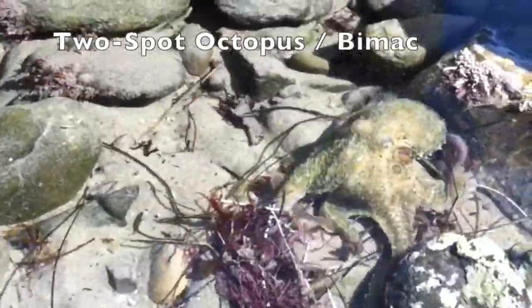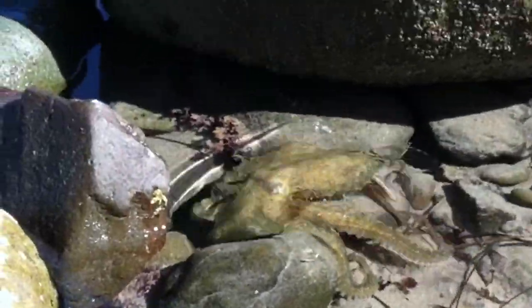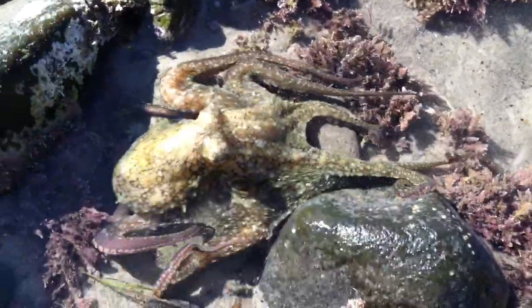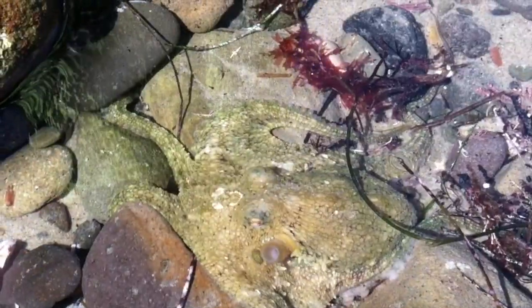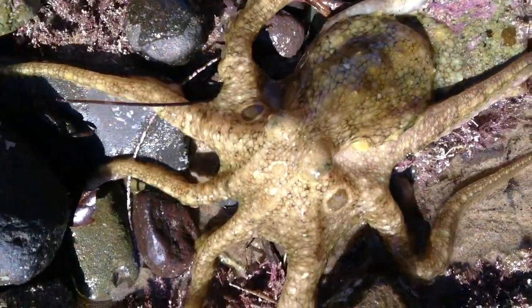The two-spotted octopus is also known as the bimac. They only live for about two years. This one is mature, as its arms are easily at the max length of 23 inches. They are very friendly but can bite with their sharp beak. This cephalopod is a master of camouflage.